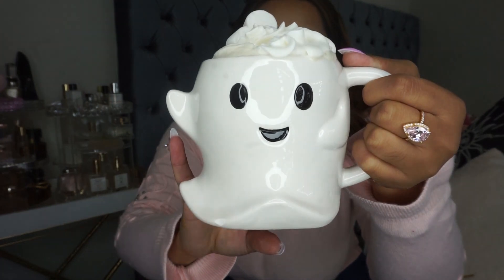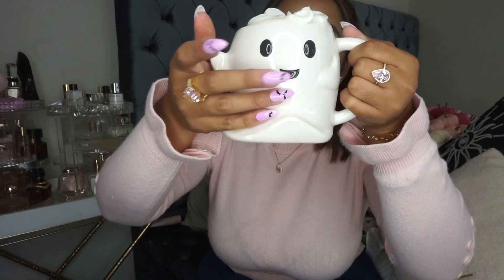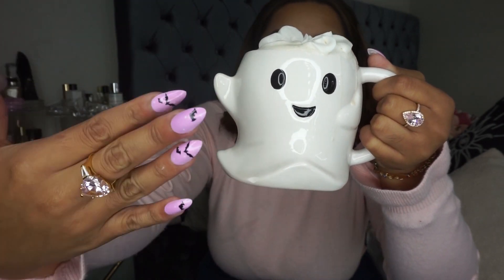Hi my loves! Welcome back to my channel. I hope you guys can tell what kind of mood I am in. Look at my beautiful, amazing little ghost! He's a friendly ghost, he's saying hi. And I have a little ghost in my ghost. Also the nails — let's look at the spooky nails. I wish they were pink and I looked everywhere for a pair of pink spooky nails, but this was the closest that we could find. And you know what? I love a good little lavender.